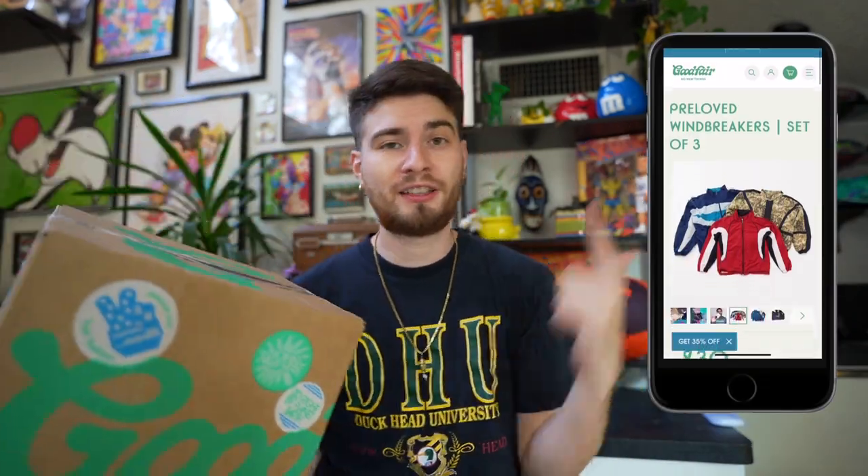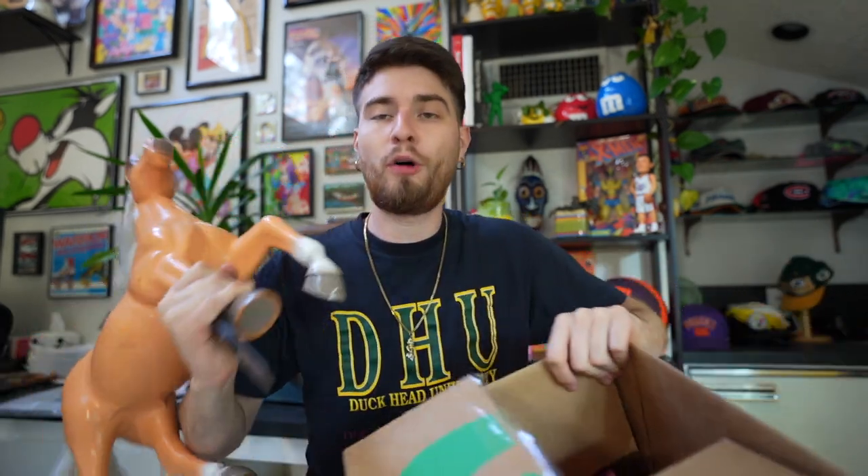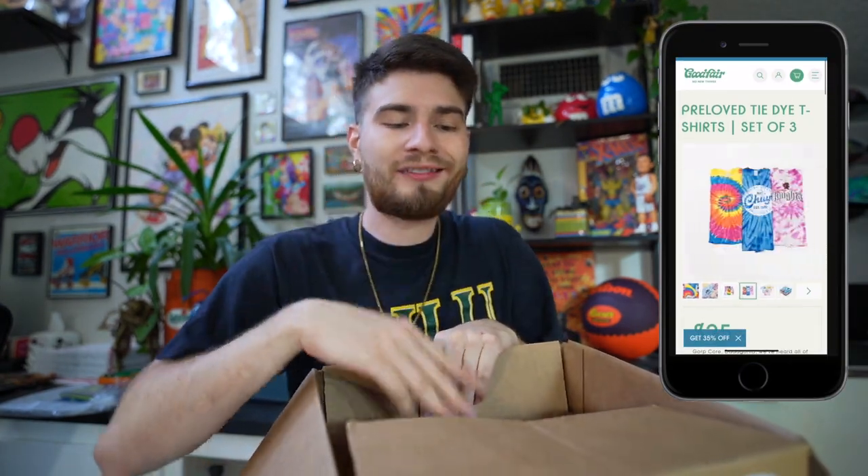They sell windbreaker bundles, t-shirt bundles, vintage bundles — pretty much anything new, old, or anywhere in between, they do it, at pretty affordable prices. If you guys like mystery boxes and you like to reduce your waste and still look fresh, I'd recommend checking them out. Their descriptions on all of their mystery boxes are accurate and the pictures are true to form — they're not going to sell you on a false hope. What we have here is a tie-dye mystery box.